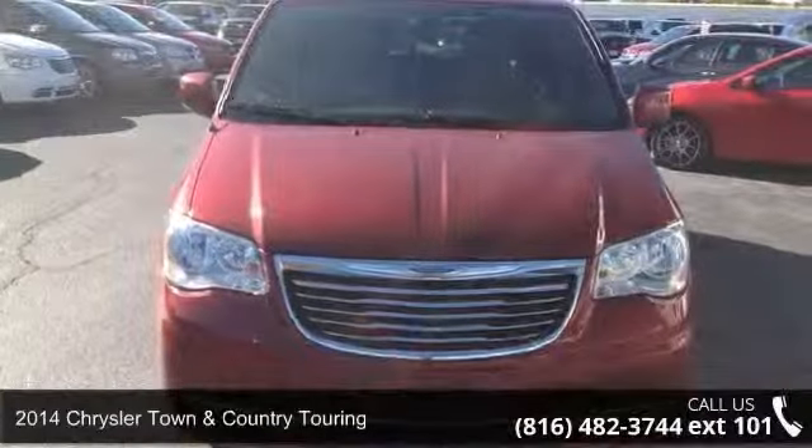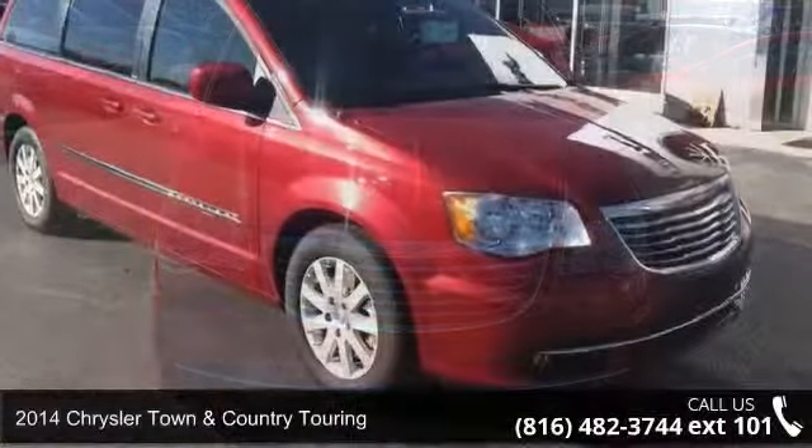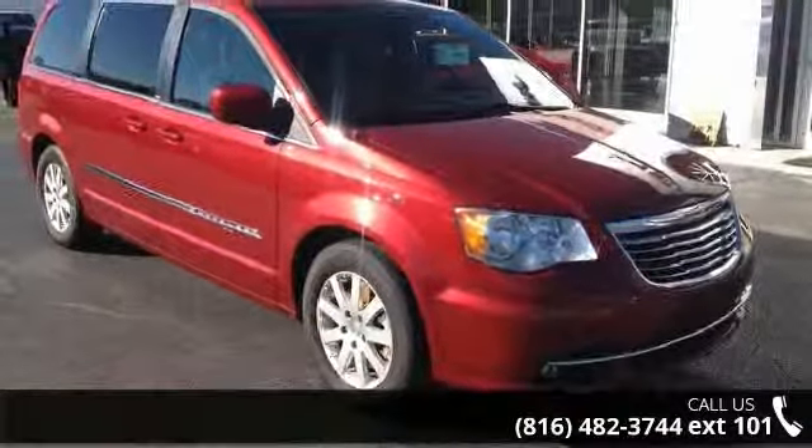Step into the 2014 Chrysler Town & Country Touring. If you are looking for a first-rate auto, this one could be yours today.